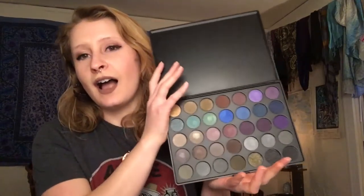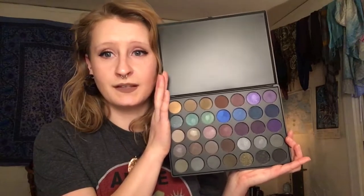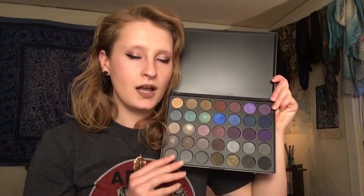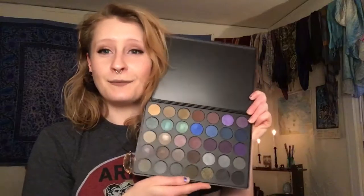Next up is the 35D — I freaking love this palette. This one might be my favorite out of the four because of the intense, beautiful colors. I tried to do an ombre makeup look the other day using a blue, purple, and another color from this palette and it turned out pretty nice. I'm really excited about the green colors here — you can see I've already started to use them.